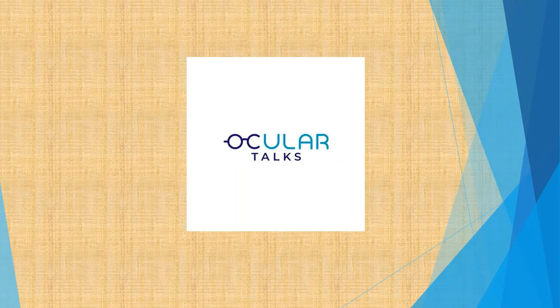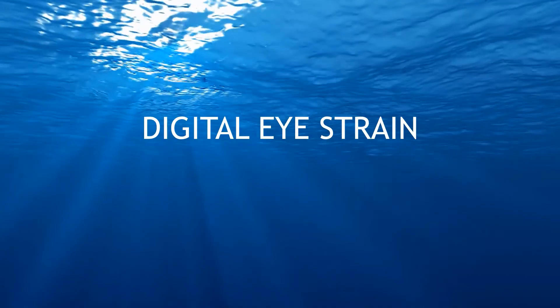Hi friends, welcome to Akla Talks. Today we are going to discuss about digital eye strain.